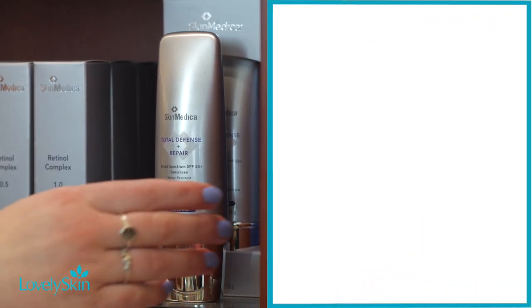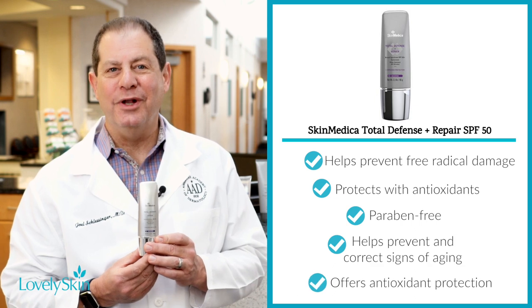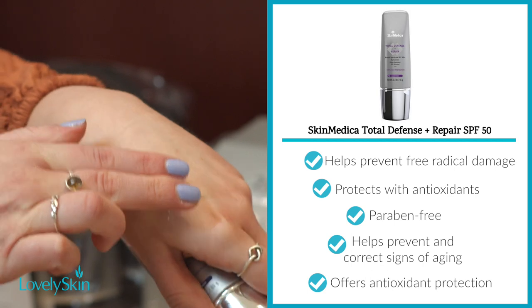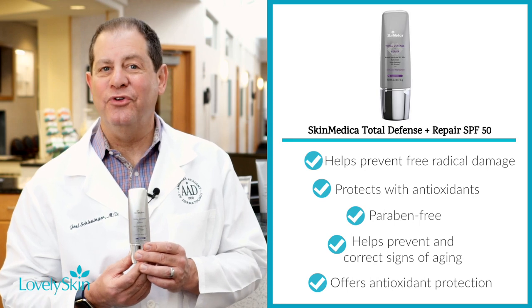Next is the SkinMedica Total Defense and Repair SPF 50. It's lightweight protection in a lotion that protects with both physical and chemical ingredients. It's paraben-free, and it helps prevent and correct premature signs of aging from chronic sun exposure. It's versatile enough to be used on post-procedure skin.